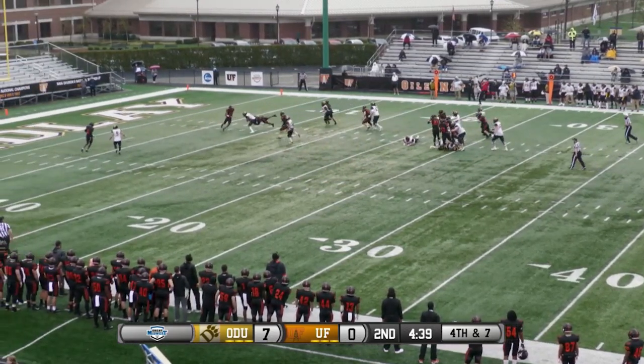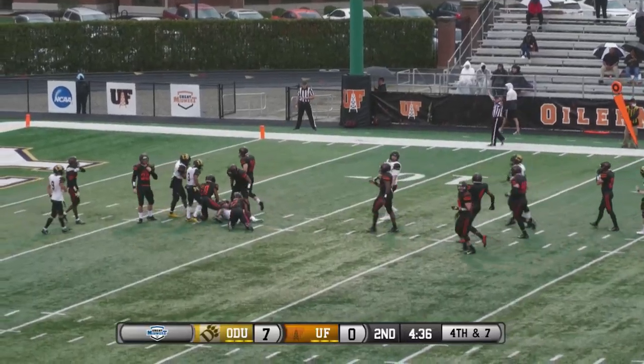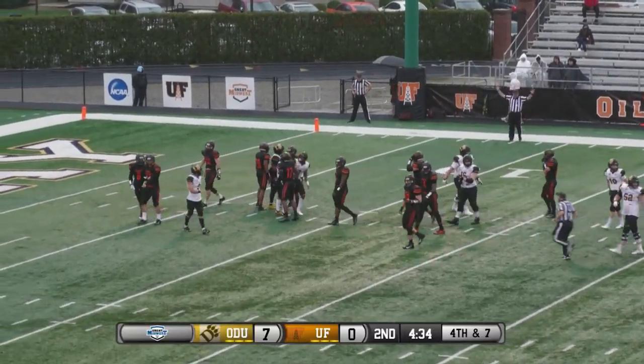Fake the give, throw the slant, complete. And has a first down inside the Oilers 10, down near the 7.